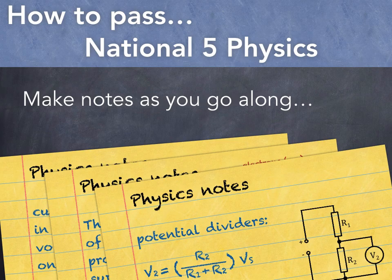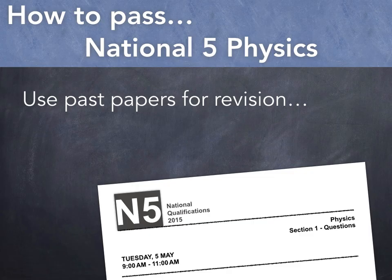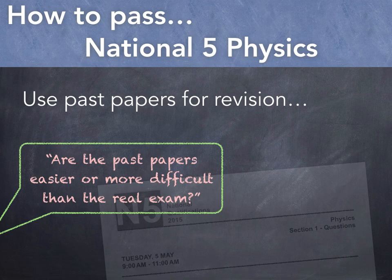When preparing for important exams, I'd recommend spending a good chunk of your time answering past paper questions. I was once asked by a pupil, are the past paper questions easier or more difficult than the real exam? And that's the point — the past papers are the real exam, and there's no better way of preparing yourself for your final examination than by trying them.